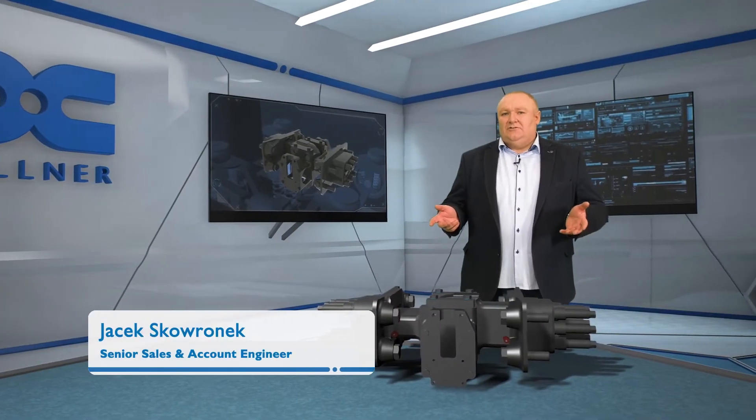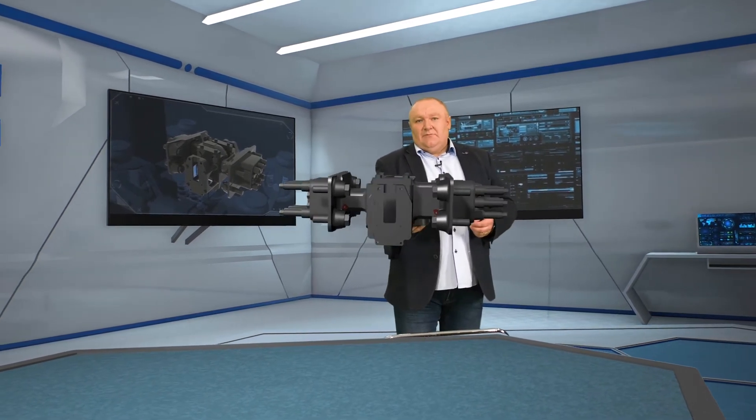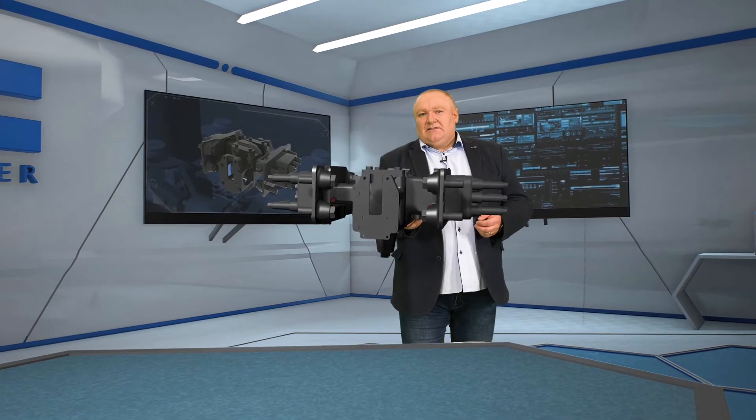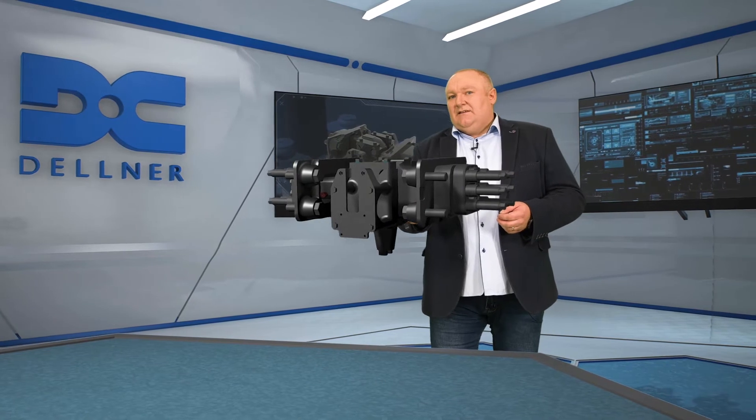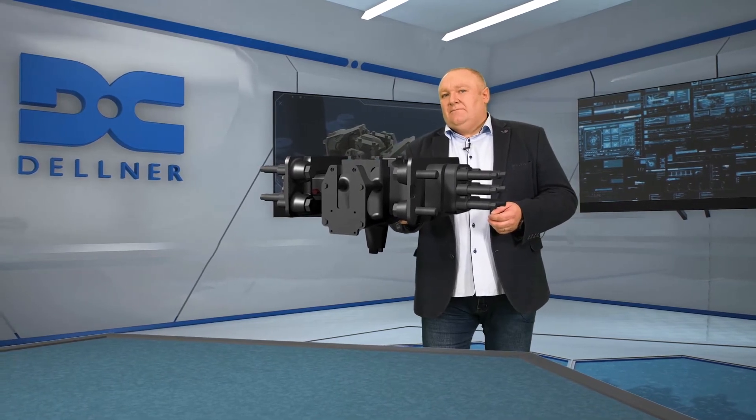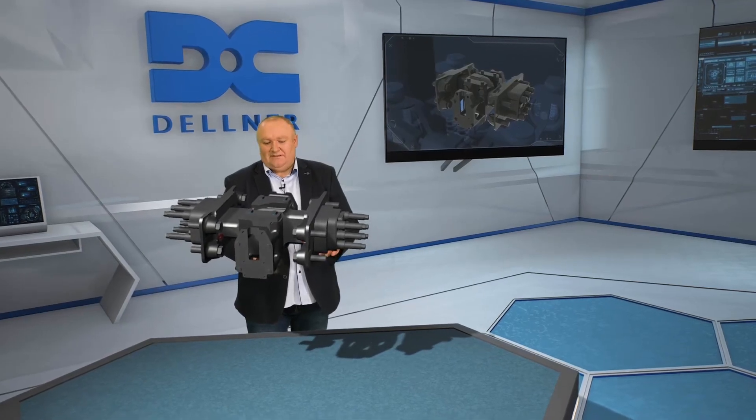Delna's articulation joint is developed to fit both existing and new trains and boogies interfaces. Its weight is optimized, so it means it's the smallest and lightest module on the market. It meets first level requirements defined by standards and customer specifications. The articulation joint is super easy to assemble.